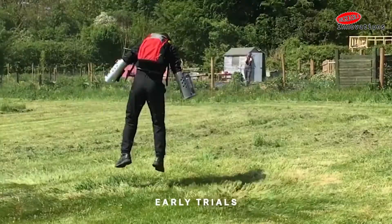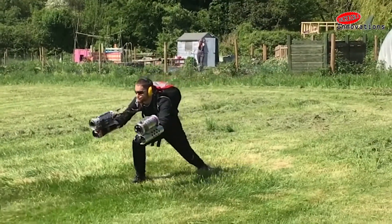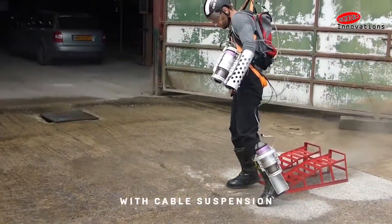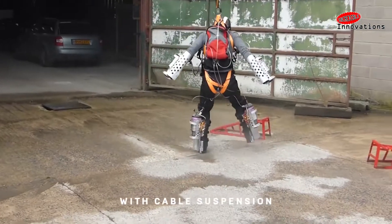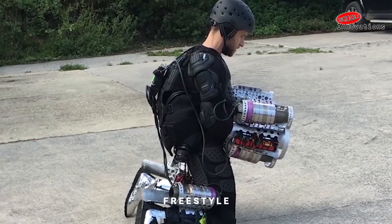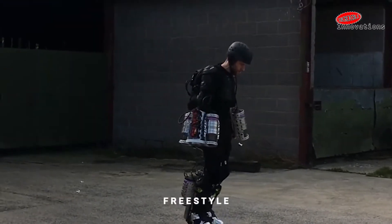It's very compelling watching him wrestle with different versions of the device, including one where the engines are mounted on his hands and feet. The core and upper body strength needed to fly the final prototypes looks pretty epic.